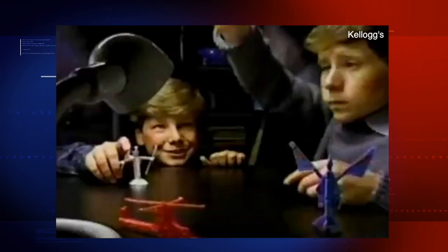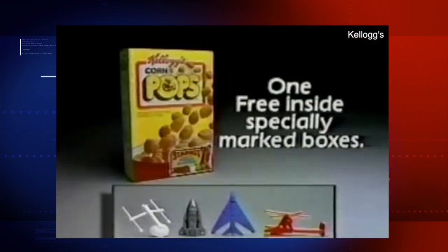Never before in this galaxy — free Starbots! Star travelers you transform and put together. One free in Corn Pops.